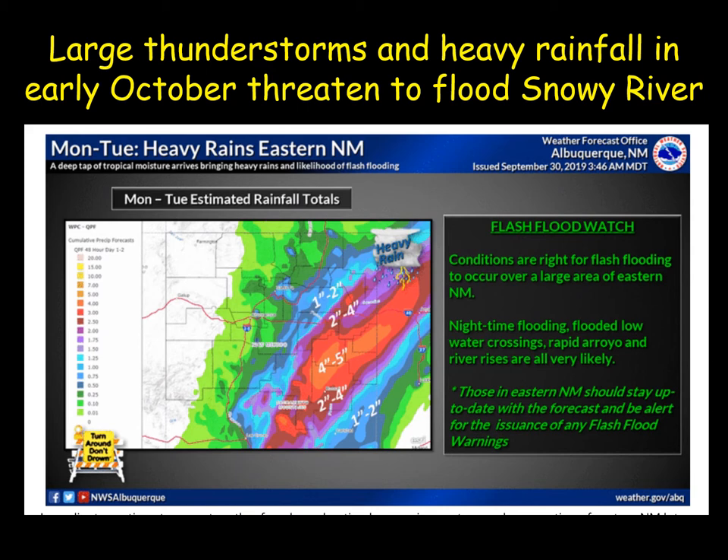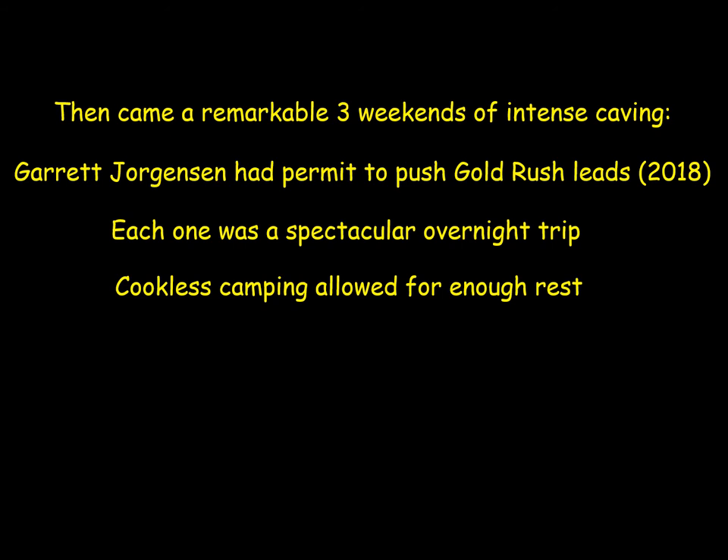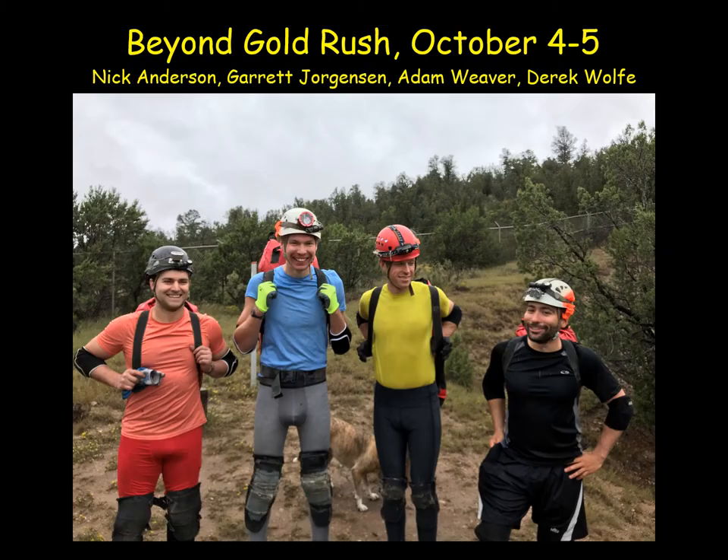There were three weekends of surveys, each a two-day trip. Garrett Jorgensen had the permits and led the teams. Each trip was an overnight trip with camping — no stove, sleeping bags and pads carried in packs. No permanent campsites were established; we carried what we could. Luckily the rainstorms missed us and the trips proceeded.